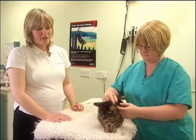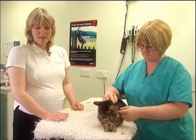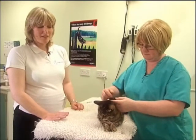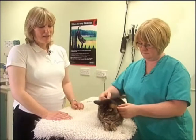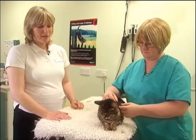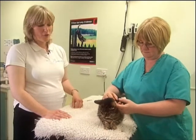I'm now going to demonstrate how to give a pill to your cat. In general, if your cat doesn't dislike being pilled, this is the quickest and most reliable way of ensuring they take their medication. If you find your cat is difficult to pill, talk to your vet about whether it's suitable to hide the pill in some food.